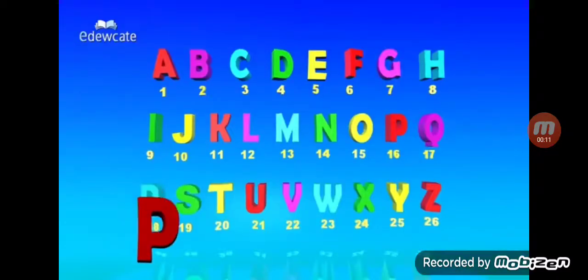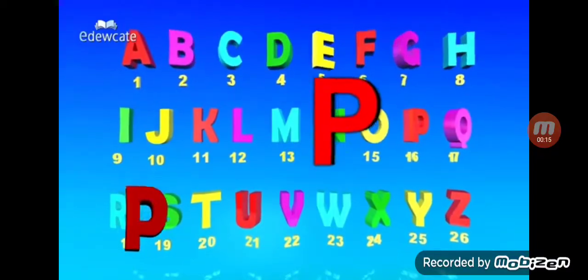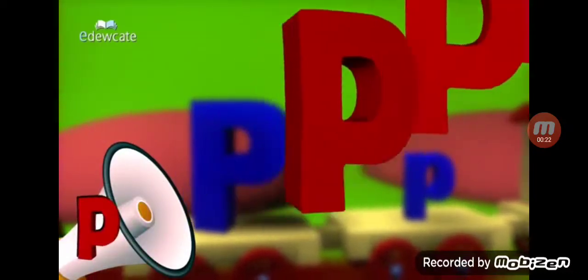Let's tell the story of P, the 16th letter in the alphabet series. It looks this way, and this way too, and it's spelled out as P-E-E.